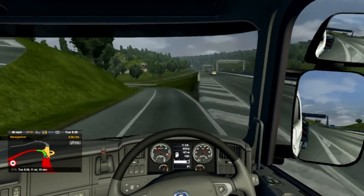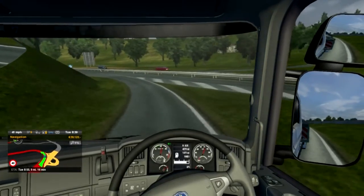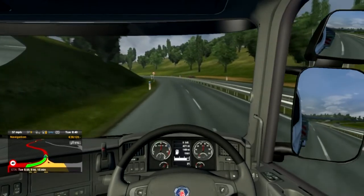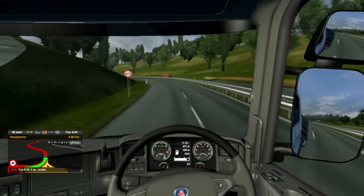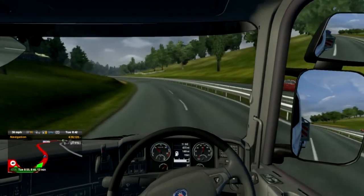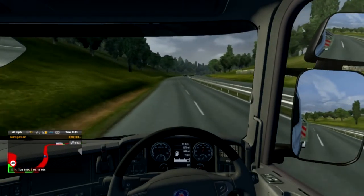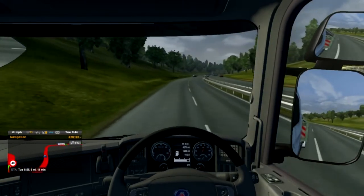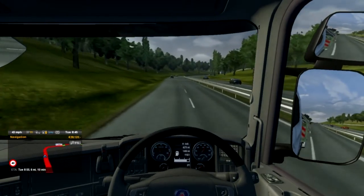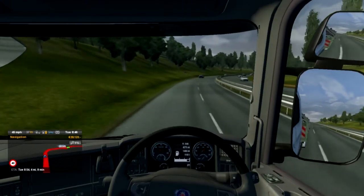I've got to say I absolutely love this game. We're going to be discovering a new location, which is always cool — another percentage of the map will be discovered. We do travel some long miles in this series.